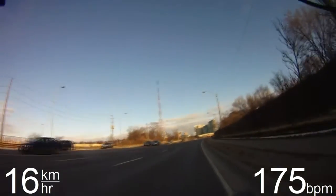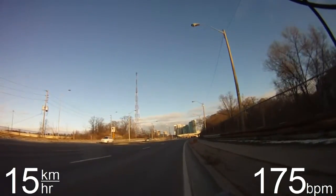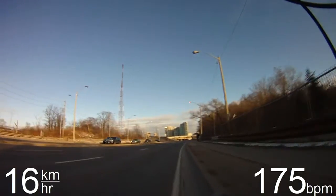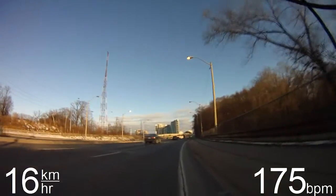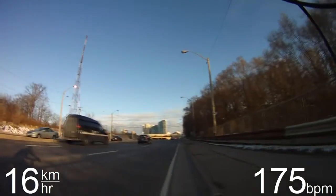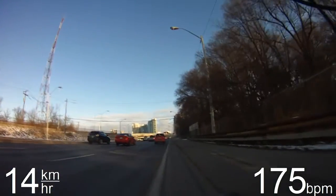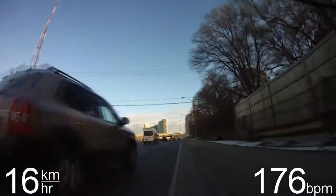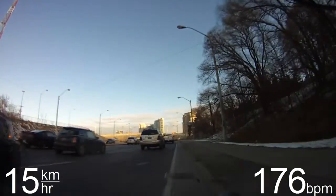I'd probably take this Yonge Street route maybe once every two weeks or so — maybe even less. It's only if I really just feel like a bit of a change, or if I'm running late and want to get to work fairly early. Sometimes I'll take Yonge for just the first half — until I get to where the Loblaws was — and then turn and take my normal route through Hog's Hollow. That bypasses this section right here.